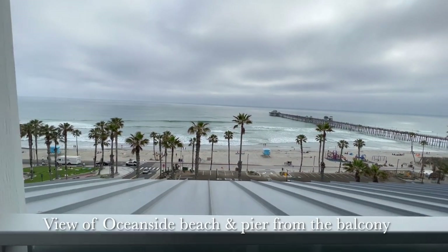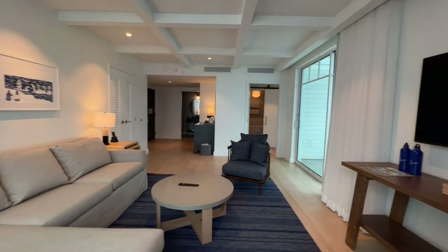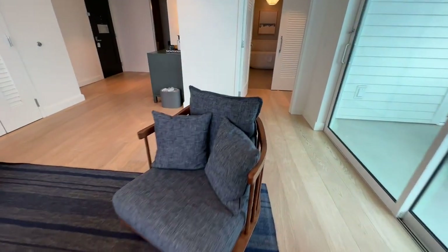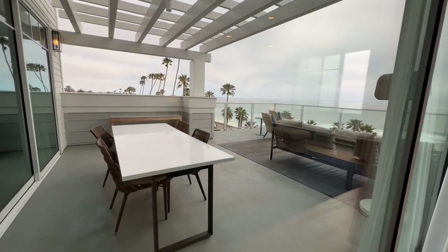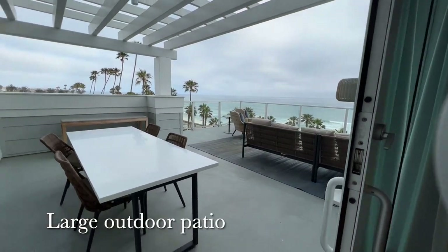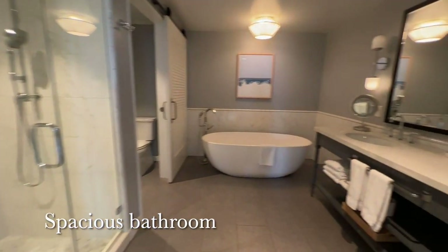Outside the small balcony is a stunning view of the beach and Oceanside pier. On the other side of the living room is the door to the large outdoor patio, but first we'll make our way back into the room to show you the large bathroom.